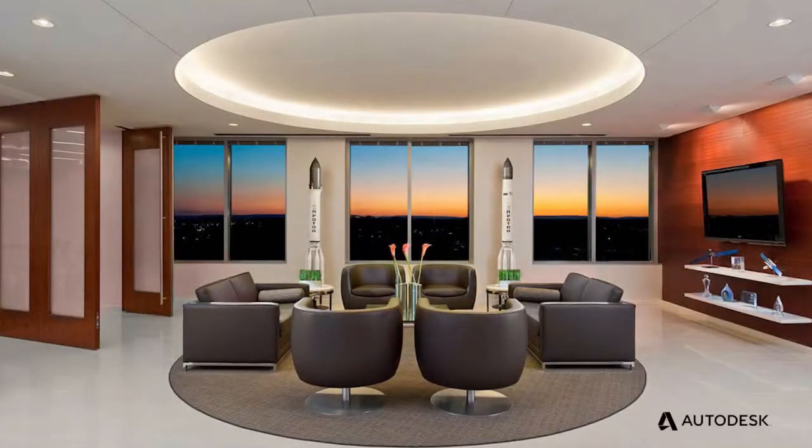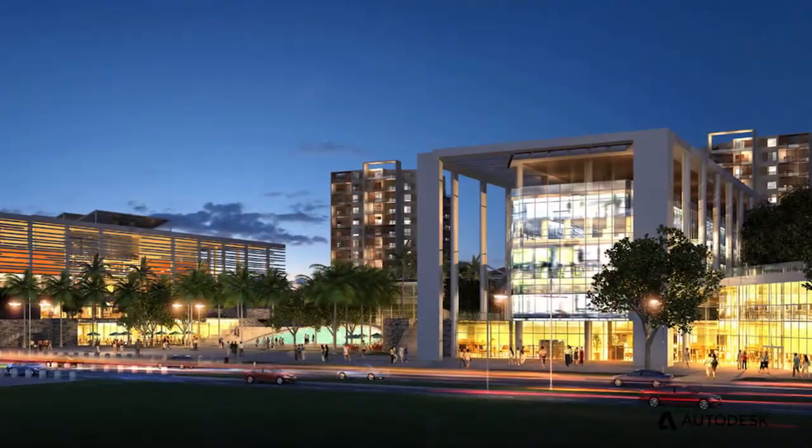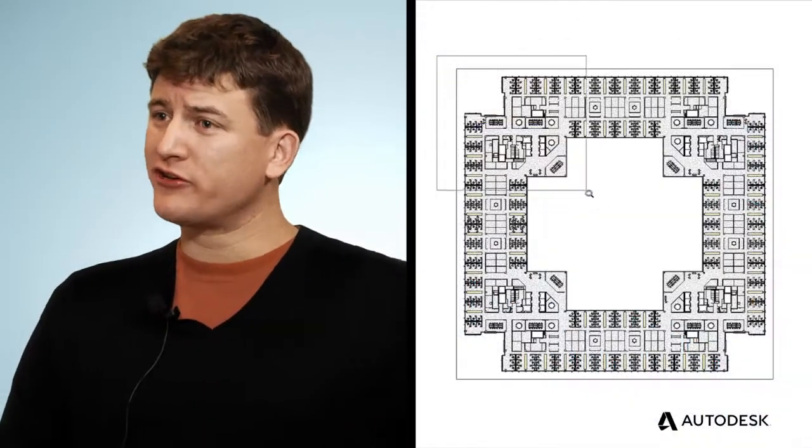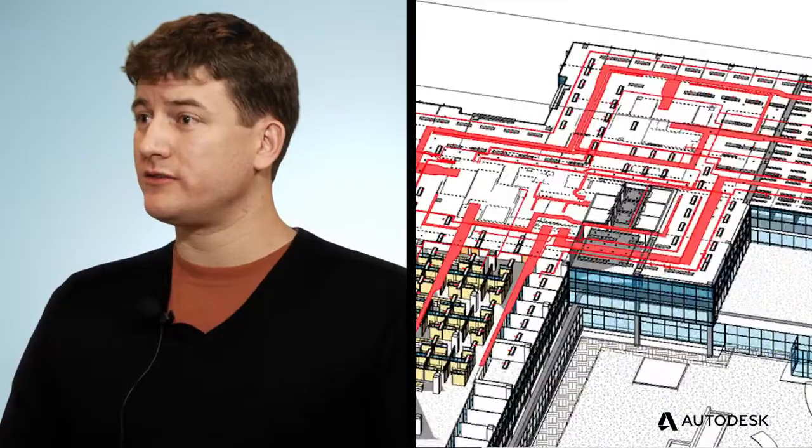DB Architects is predominantly an interiors firm focused on a lot of governmental work. Then there's 20% of our company that does base building, anything from a church to an office building. The most recent project we've been working on is a government-owned project, and it's by far the most integrated project we've had to deal with.